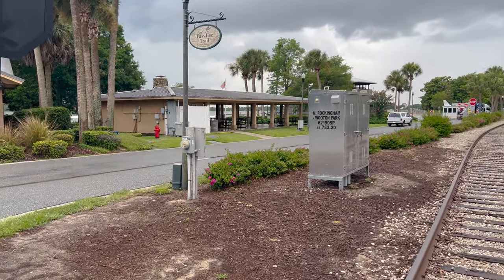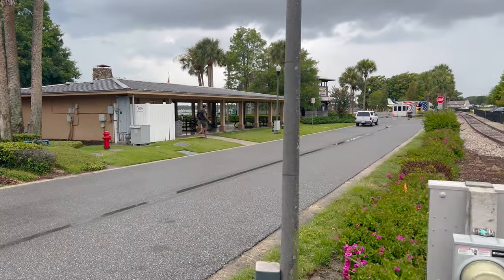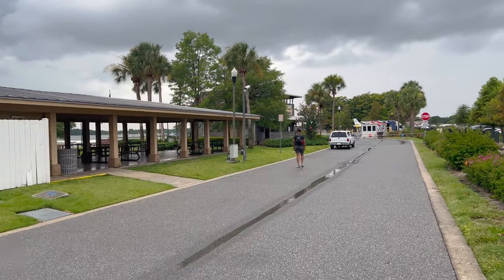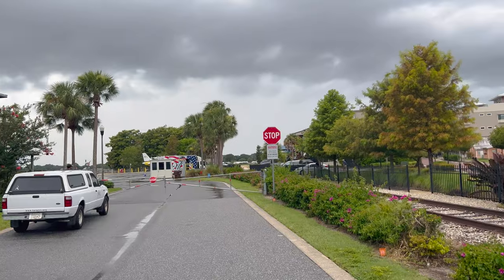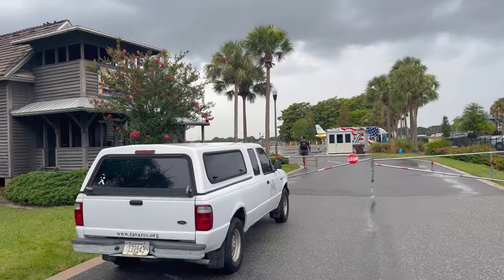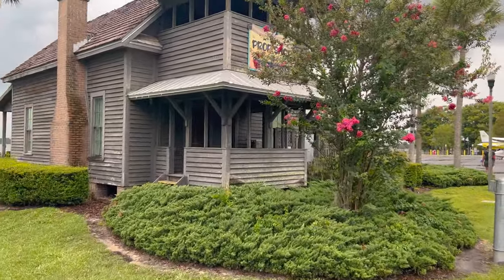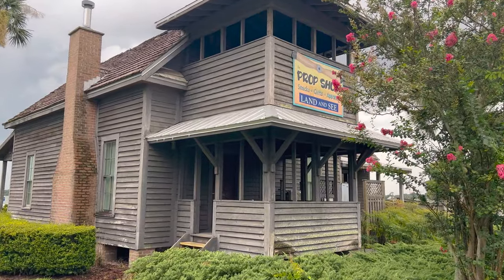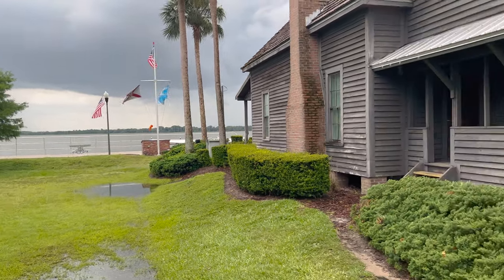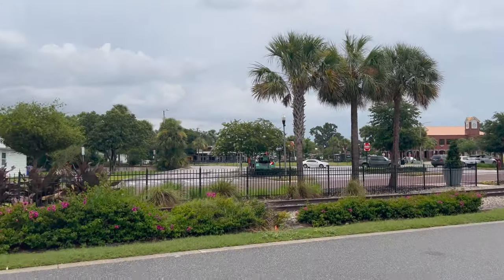Looks like there are some restrooms over here. I'm not sure what this building is down here at the end — oh, the prop shop, it says. Looks like it's got apparel and snacks. We can walk by it but can't go too far. The sign right here says: warning, when aircraft are in motion do not proceed beyond this point. Not seeing any aircraft in motion, but we'll probably stop. It's the prop shop — snacks, gifts, apparel, land and sea. There are the seaplanes.